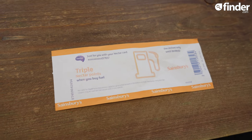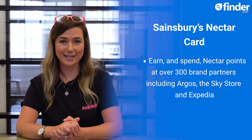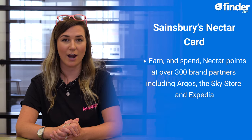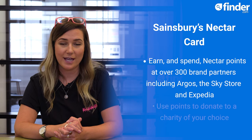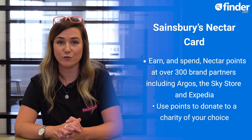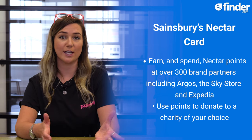You'll get points boosters from time to time — for example, triple points for buying petrol at a Sainsbury's petrol station. The good news is, you can also earn and spend Nectar points at over 300 brand partners, including Argos, The Sky Store and Expedia. And in January 2022, Nectar introduced its Nectar Donate feature, which allows you to use your points to donate to a charity of your choice. Donations must be a minimum of 200 points, which is the equivalent of £1 cash.